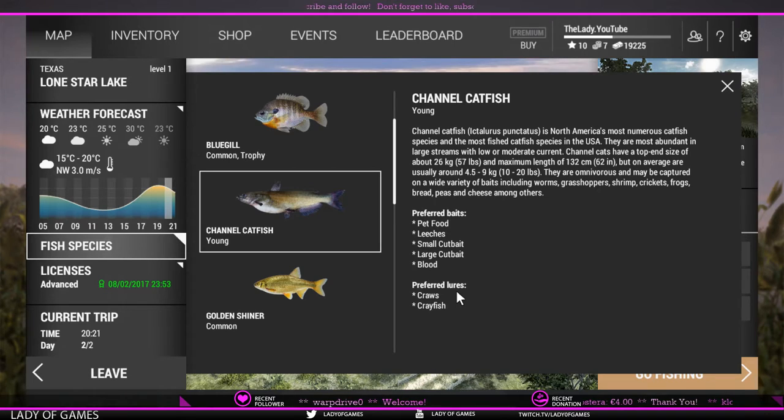Unfortunately those lures are not available at a low level, so we are sticking with float fishing. Pet food and cheese work pretty good. Other stuff not mentioned here is also marshmallows and shiners - they work well - as well as corn. Again, those are high level baits, so we will stick with cheese and pet food.